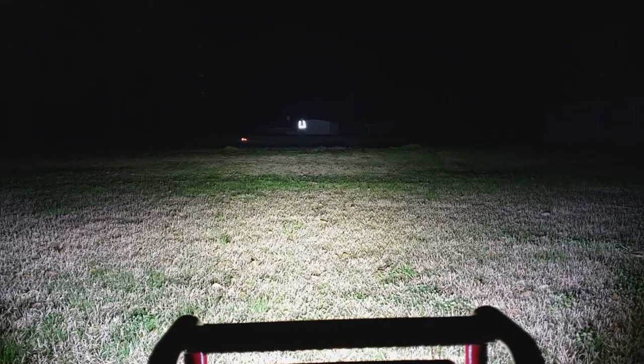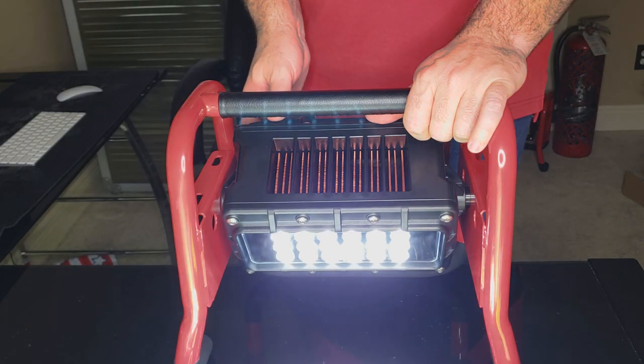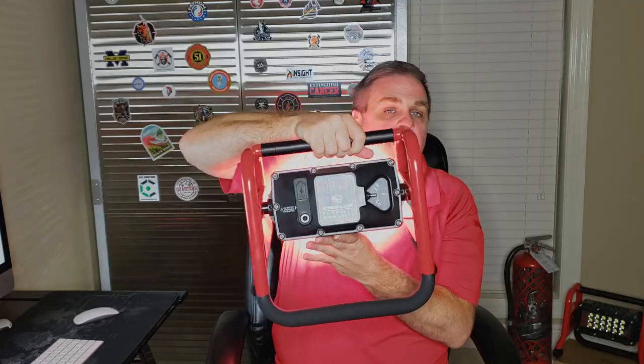I couldn't believe what kind of light I was getting out of a portable scene light. This has five different settings, and with those five settings you can go from two hours to 11 hours of battery life. It's got a digital display right here on the back that shows you how much time you've got left, and it's got a 360-degree swivel head on it.